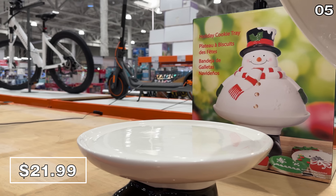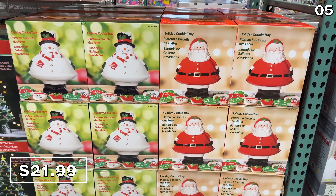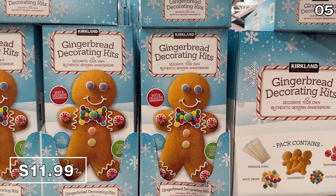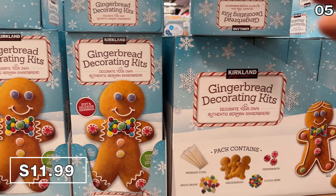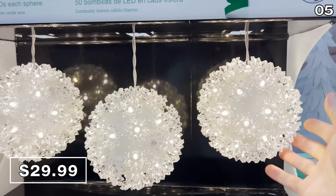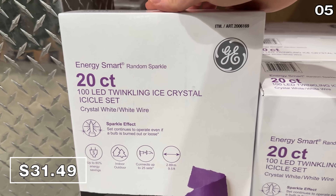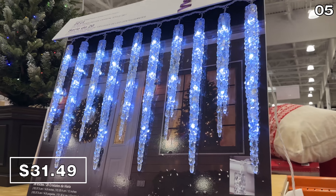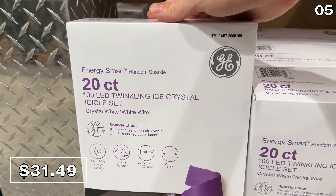In the number 5 spot, I'm finding myself quite drawn to these Christmas cookie trays, which are back this season for $22 in the form of a Santa Claus or a festive snowman, where you remove the top part of their bodies and the lower half can be used to serve your guests. These Kirkland gingerbread decorating kits are available as a 3-pack for $12 and include all the awesome components needed to decorate. A 3-pack of LED sparkle sphere lights at $30 are built for indoor or outdoor use from General Electric, and these GE twinkling icicle lights at $31.49 really do look like icicles and can be hung from a banister to a roof — that price includes 20 lights.